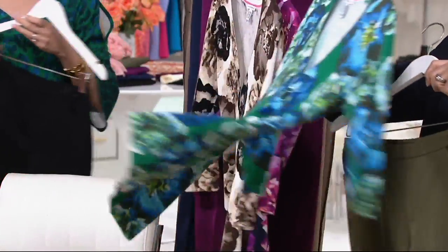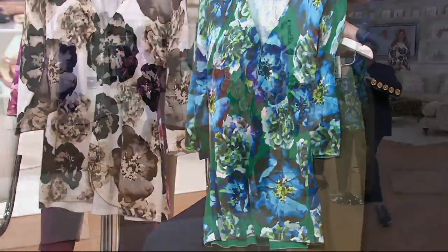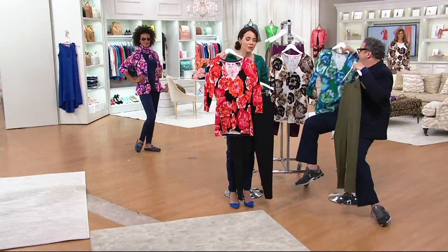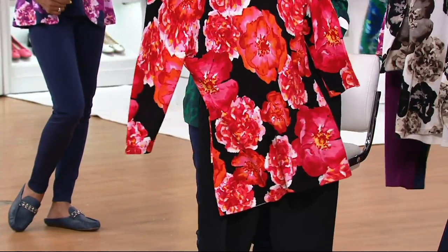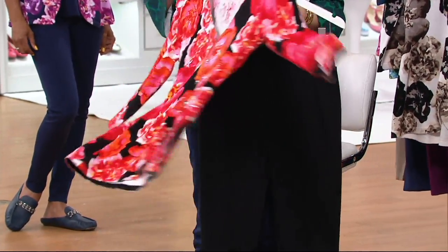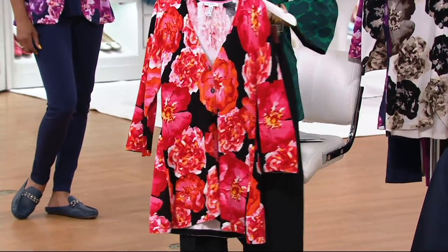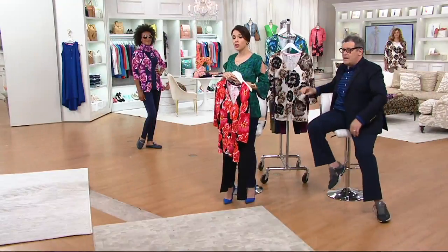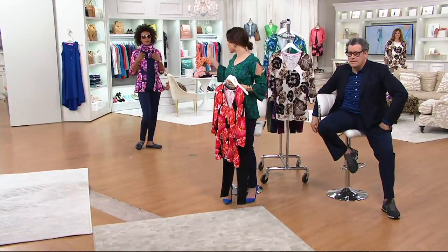Is this wrong? No! Excuse me — that is so gorgeous. Black with this — no brainer, absolute no brainer. Your favorite black tank, stick it under, you're good to go. Or actually, we're about to show you a mock neck that you can put under this. She has it on — you just can't see the neck because she's got the beautiful scarf. If you want her entire look piece by piece, we're giving it to you.